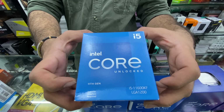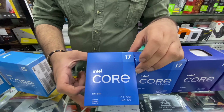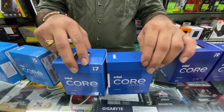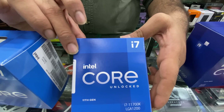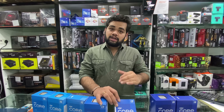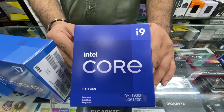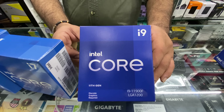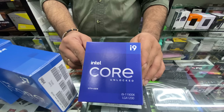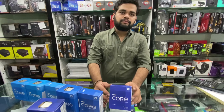The i5-11600KF is 18,500 all-inclusive. The i7-11700F comes to 25,700 all-inclusive taxes. The i7-11700K is 28,500 all-inclusive taxes. For the i9 segment, the i9-11900F costs 35,000 all-inclusive taxes, and the top 11th gen chip, the i9-11900KF, is priced at 42,500 all-inclusive taxes. Note that the F-series chips require a dedicated graphics card.